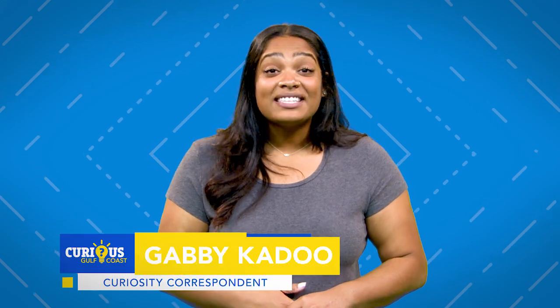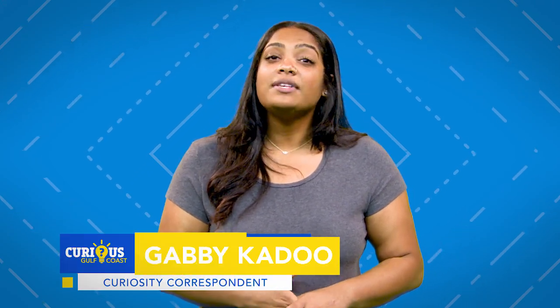A curious Gulf Coaster recently wrote in asking about the purpose of those blue lights above the traffic signals throughout Southwest Florida. Hmm, we were curious too, so we set out to shed some light on the subject.